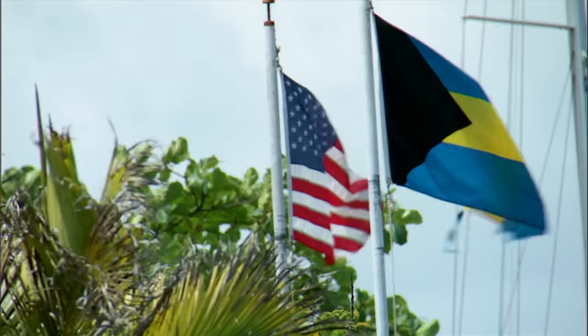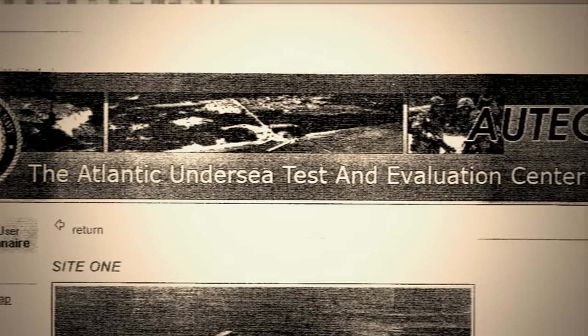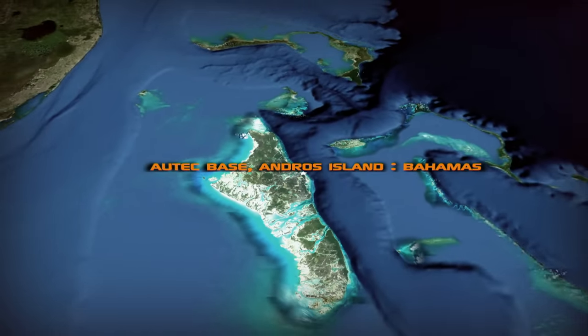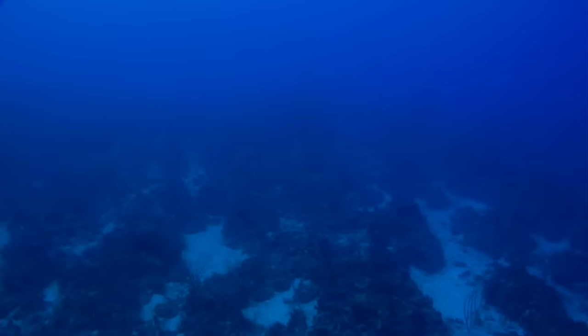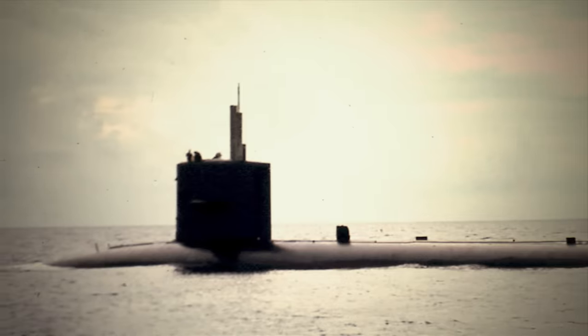We're in the Bahamas, investigating a UFO connection around a real American military installation called AUTEC — the Atlantic Undersea Test and Evaluation Center. It was opened in 1967 on Andros Island, a remote location in the Bahamas. It sits on what's called the Tongue of the Ocean, a deep ocean basin roughly 110 nautical miles long, 20 nautical miles wide, reaching depths of 6,000 feet — a perfect spot for testing new top secret weapons, submarines, and exotic underwater craft. Ever since AUTEC was constructed, UFO and USO reports in the area have skyrocketed. And it's even stranger that AUTEC happens to be located on the cusp of the Bermuda Triangle.